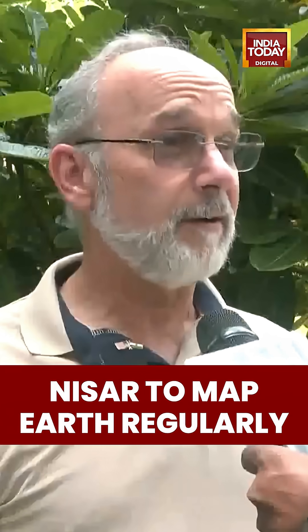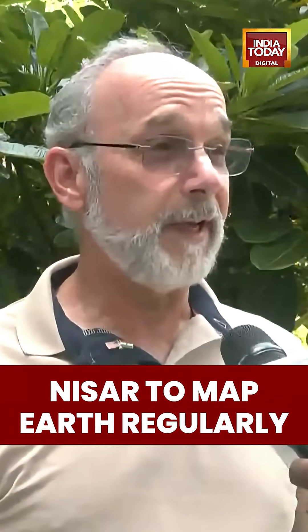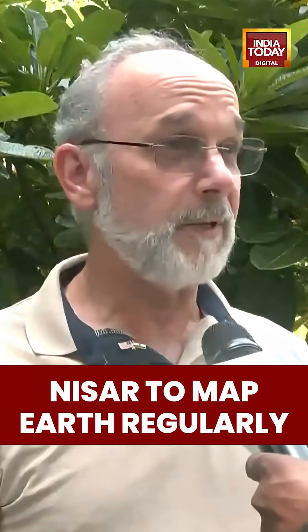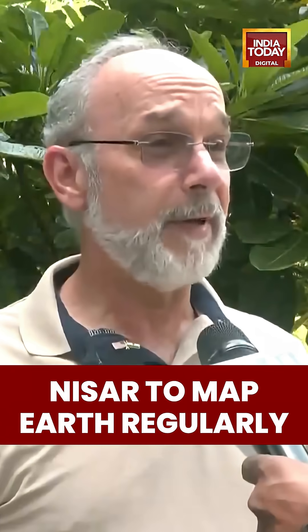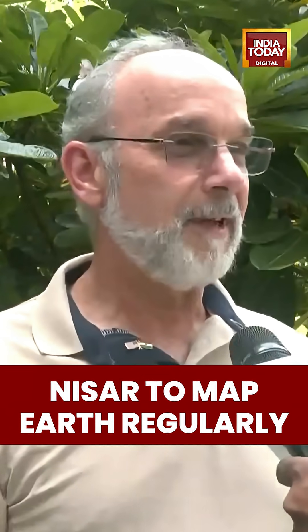Because it's radar and it measures day-night and in all weather, it provides reliable data for the global community for all kinds of applications — from disaster management, agricultural crop health, and forest management, as well as many, many scientific endeavors.